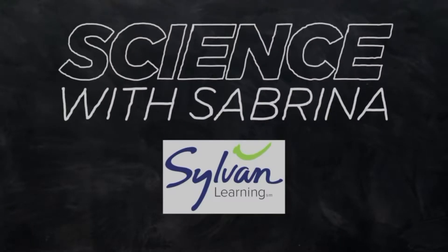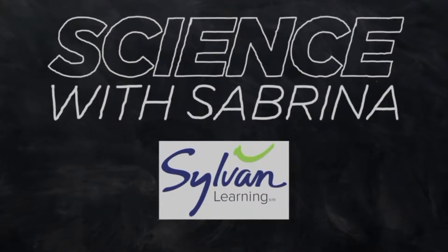It's time for this week's Science with Sabrina, presented by Sylvan Learning.